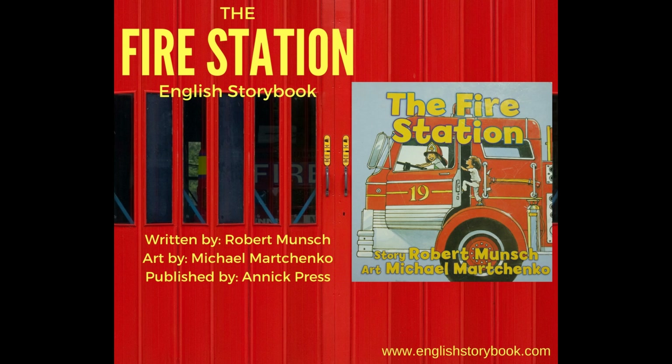Remember, if you want the free English storybook lesson, please go to EnglishStorybook.com and you can also follow us on Facebook at Facebook slash Learn English Storybook. Now let's get to the story.